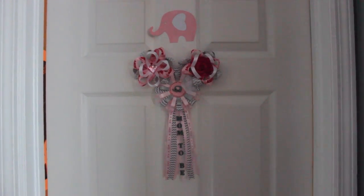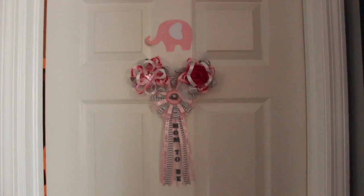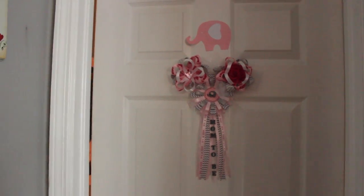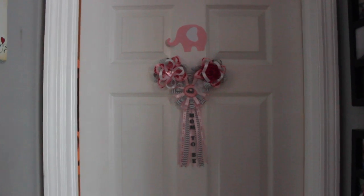This is going to be a nursery tour for my daughter's nursery. It's been highly requested and I'm really excited to finally get it up. I'm not going to talk too much in the intro because it's kind of self-explanatory. I was going to wait for my husband, but we never got around to it, so I'm just going to go ahead and put this up.